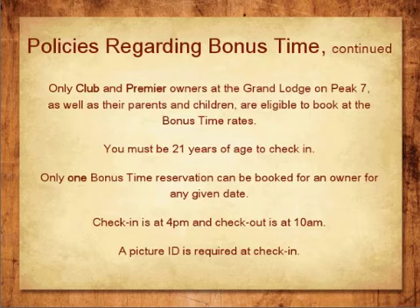Only club and premier owners and the parents and children of these owners are eligible to book at the Bonus Time rates. You must be 21 years of age to check in. Only one Bonus Time reservation can be booked for an owner for any given date. Check-in is guaranteed by 4 p.m. and check-out is by 10 a.m. A picture ID is required at check-in.